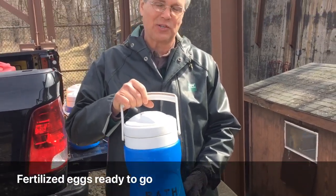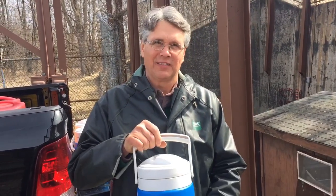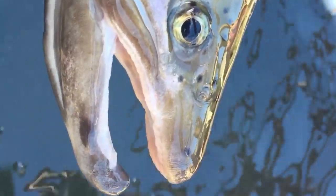These are the thermos jugs that we're going to use to transport the fertilized eggs back to Bathfish Hatchery. Okay, I think we're only going to do two right now.